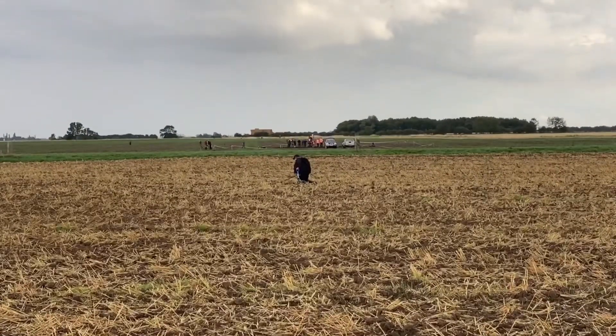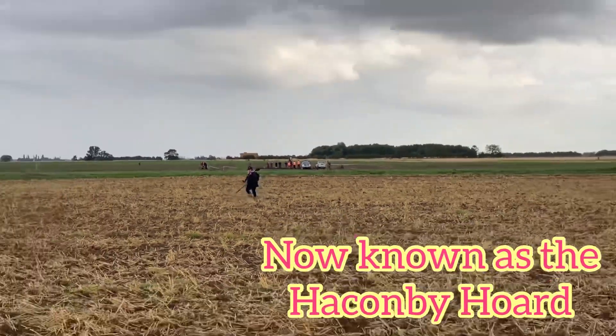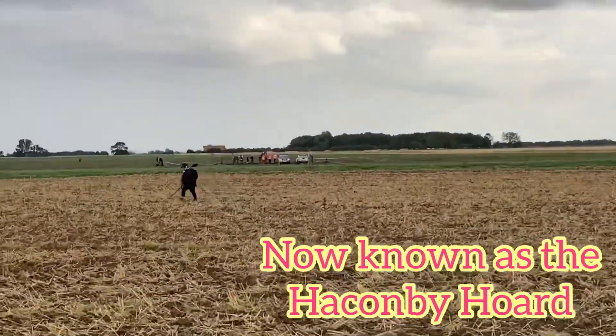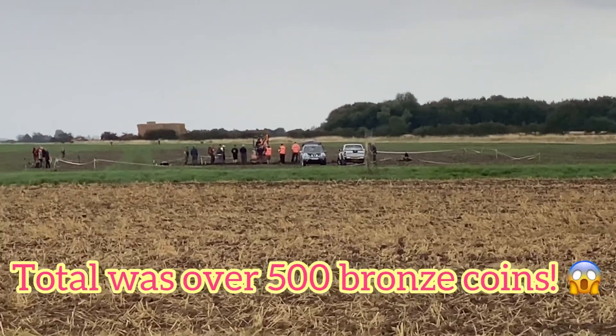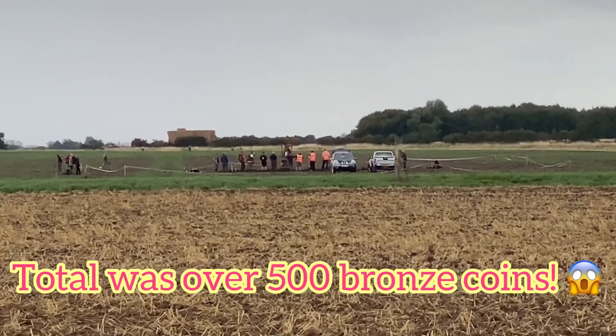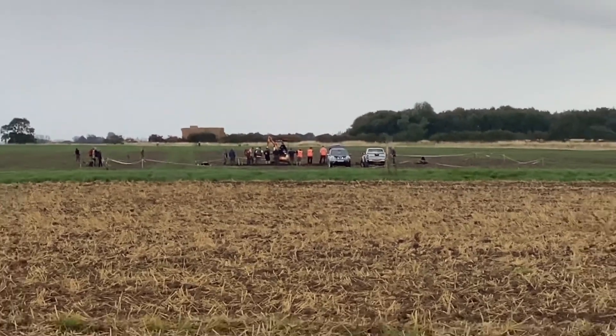There's Sam over there — not sure what she's found. In the background there's been a hoard found whilst we've been on this dig over the weekend. I think they said 400 coins so far — they've got the excavator out and they're trying to locate the pot. How exciting is that? It's so cool!